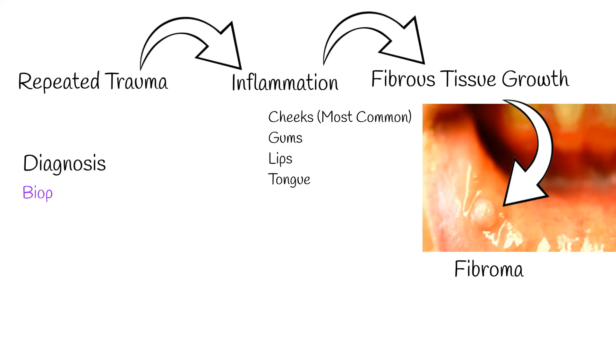How do doctors confirm it's an oral irritated fibroma? The surest way is through a biopsy — taking a tiny sample of the lump and examining it under a microscope. They'll see the fibrous tissue and signs of inflammation like white blood cells, but no signs of cancer. Before this, an oral surgeon or dentist would typically examine the mouth and the lump.